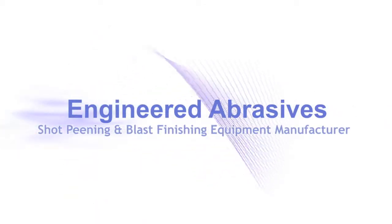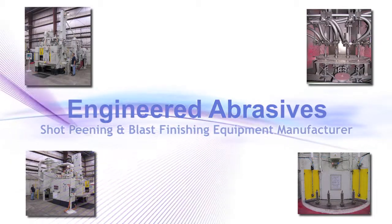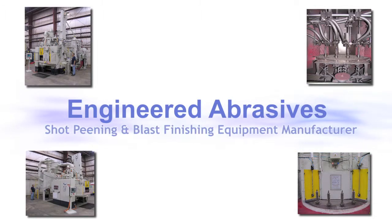We are Engineered Abrasives — American technology and design, the world leader in shot peening technology.